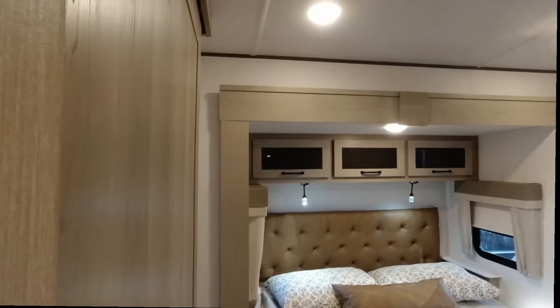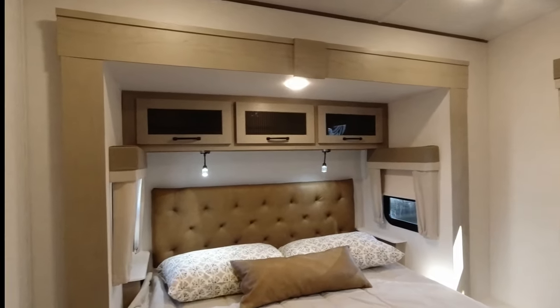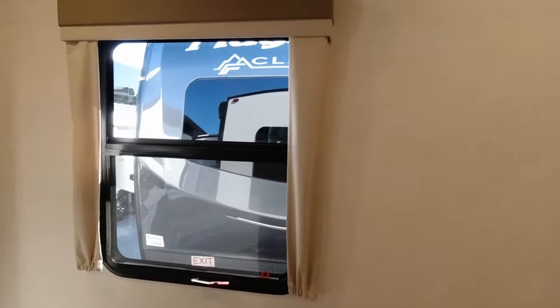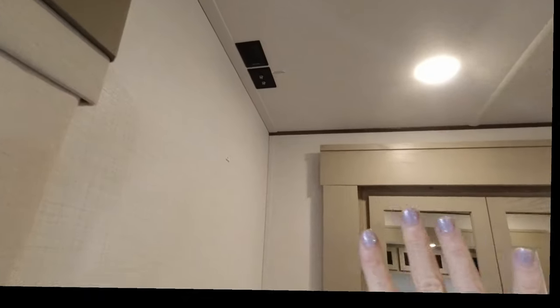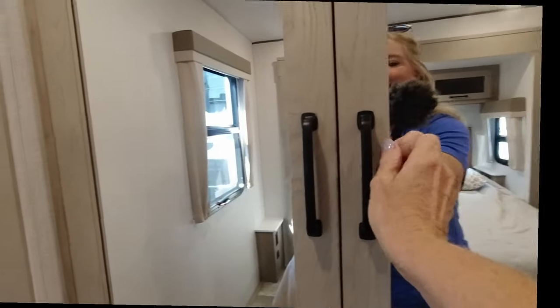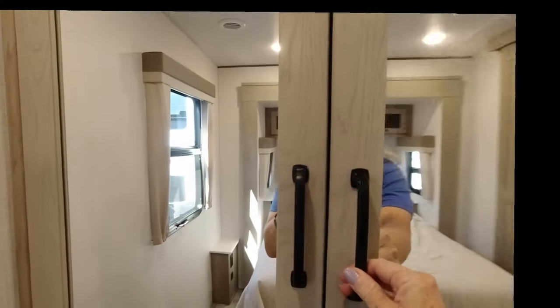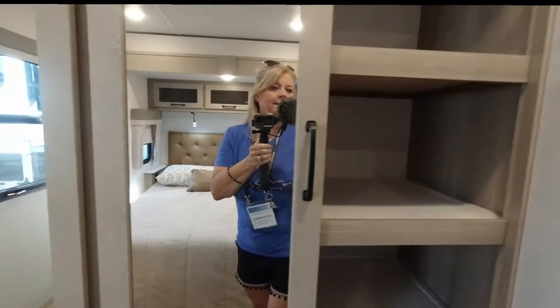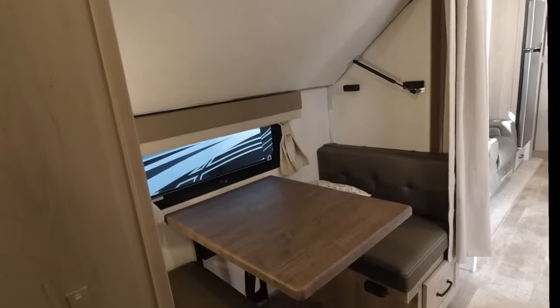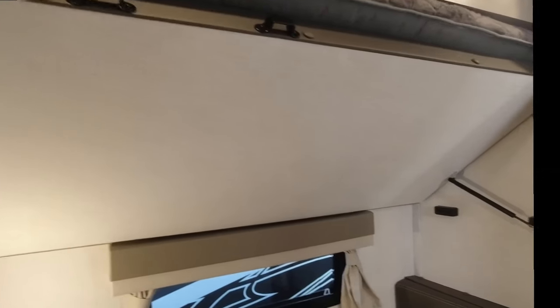The bedroom — I would say that's a queen-size bed. It's got storage back there and end tables on either side, which is nice, and a little table with some plugs over here. A nice window, a place for you to put your TV right there. Your TV hookups are on the ceiling so it probably swings out. We've got mirrored storage with pretty good storage up there. No washer/dryer in here. Right here is your dining table and it looks like that probably goes down to bring a bed down, so you definitely have some extra sleeping here.